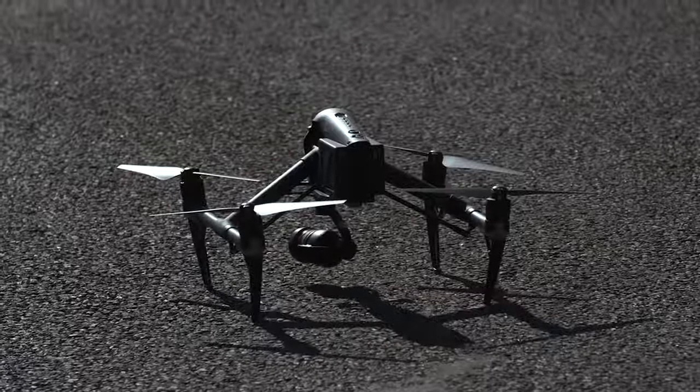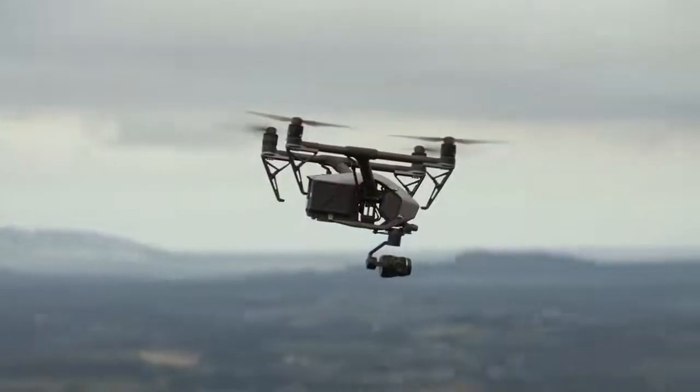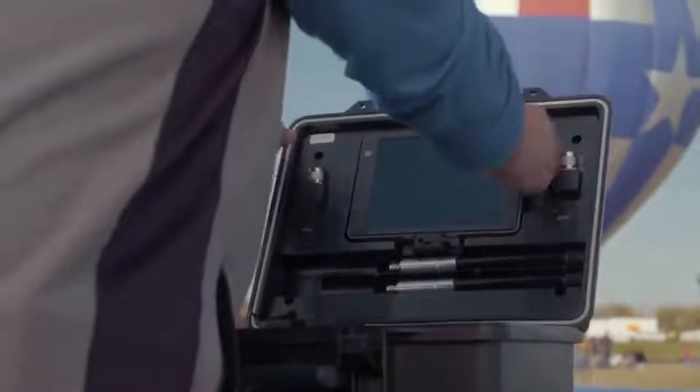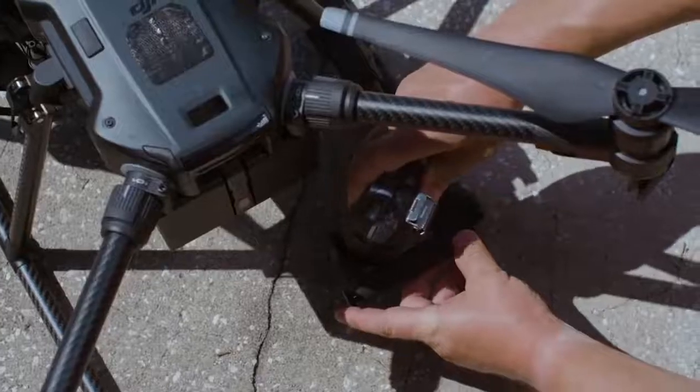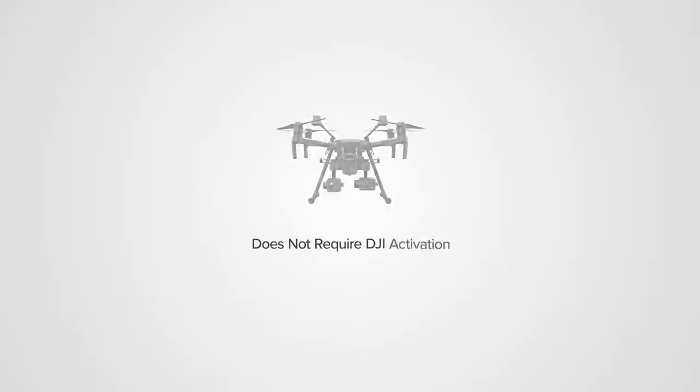They care greatly about the data that's captured on the drone itself, where it is downloaded, where it's to be managed and stored. In developing a new solution for government use, the drone itself does not require activation with DJI, and ships with custom firmware.